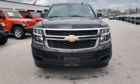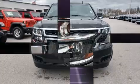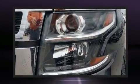Here's a great deal on a 2018 Chevrolet Suburban. It features four-wheel drive capabilities, a durable automatic transmission, and a powerful eight-cylinder engine.